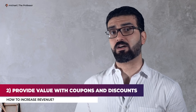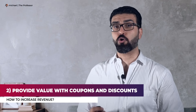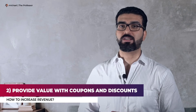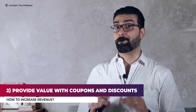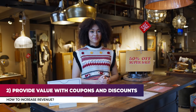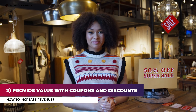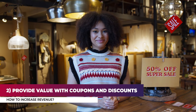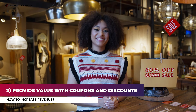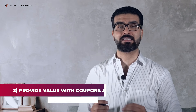Number two: provide value with coupons and discounts. The phrase 'spend money to make money' is used often for a reason — it is absolutely true. In your case, the phrase may sound more like: make less money on one sale to make more on future sales. Make your customers an offer they cannot refuse through coupons and discounts to encourage future business. Coupons are especially effective for new customers who are on the fence about purchasing from you, so give them a little push by providing a limited-time incentive.